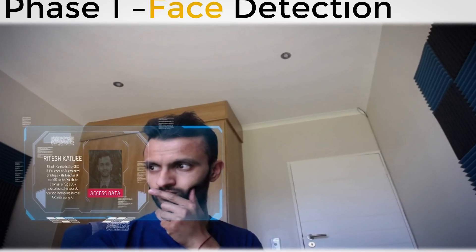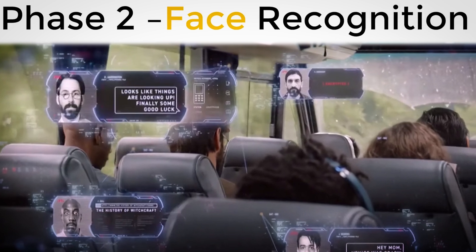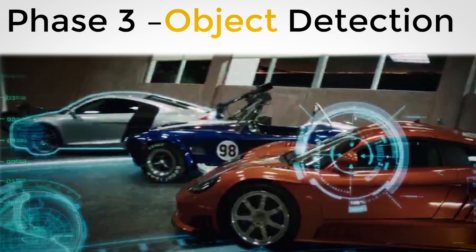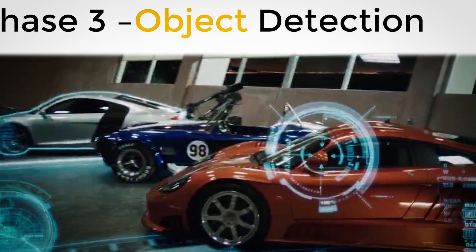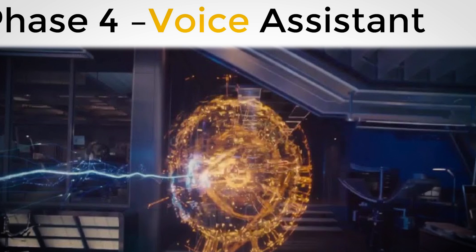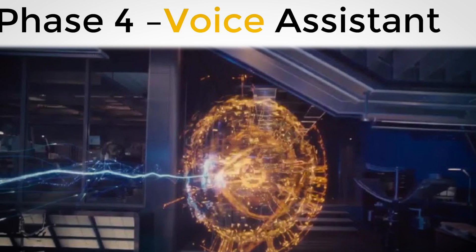This is just Phase 1 of the Project Edith prototype. Let's quickly go through the planned phases of the project — comment down below to add your ideas. Phase 1, which we've just completed, is to get face detection up and running. Phase 2 is to take Phase 1 a step further and get multiple face recognition working with Unity to identify various faces. Phase 3 is to scan objects and have the AI tell us what we are looking at, achievable with either MobileNet object detection or a TensorFlow image classifier. Phase 4 is where things get very interesting — implementing voice commands similar to Google Assistant or Alexa to scan for objects or faces.